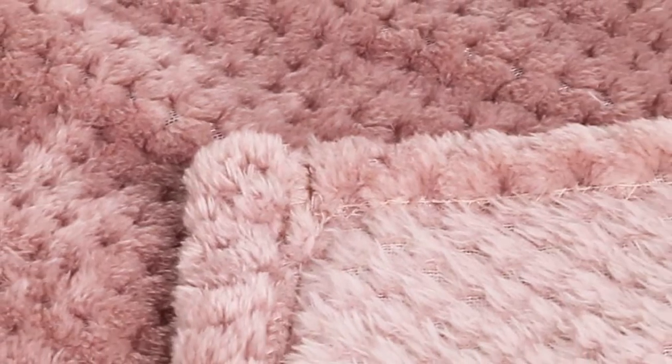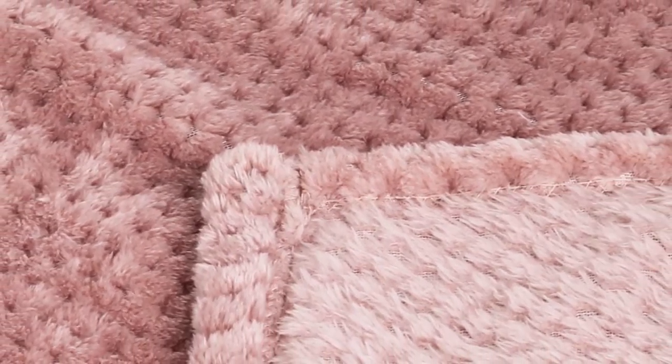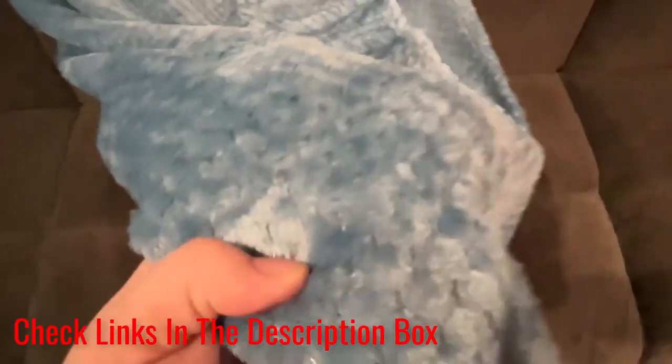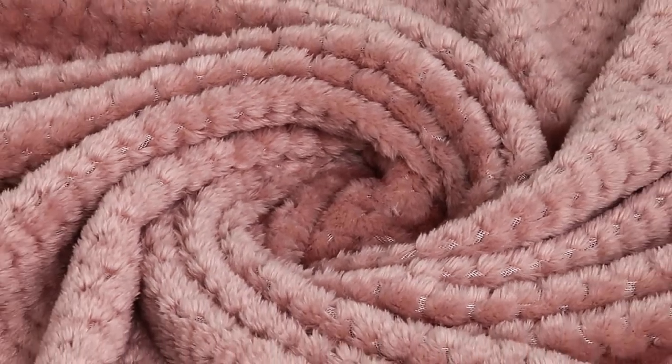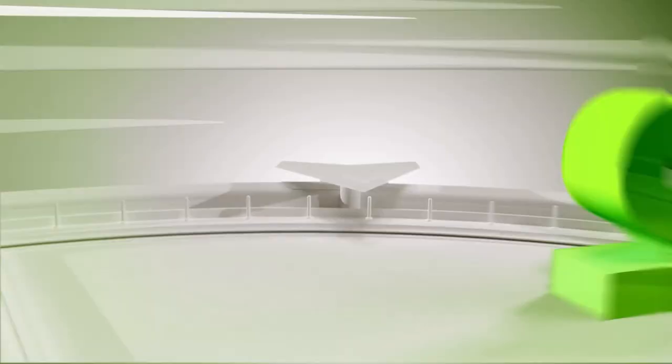This blanket is machine washable and dryable, able to survive repeated washes without any shrinkage, color fading, or unraveling. What we like about it: soft microfiber polyester design, easy to care for, anti-static finish, cat-friendly. What we don't like about it: could be too thin for some.